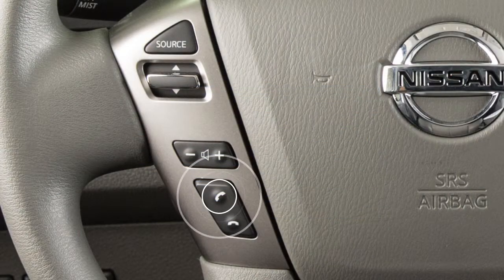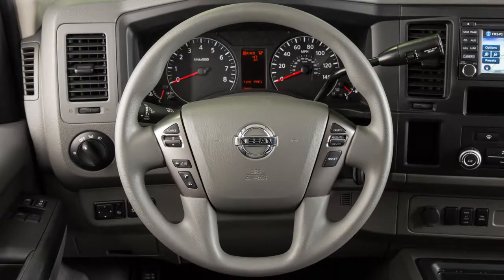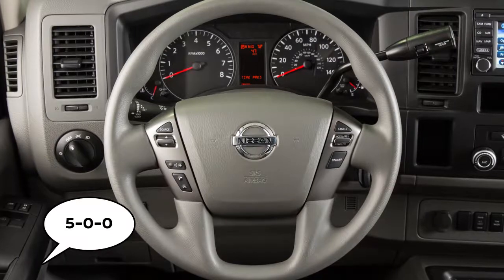You can push the talk switch to skip prompts at any time. The help command can be used at any time to hear a list of available commands. Use single digits when speaking phone numbers. For example, 500 should be spoken as five zero zero.